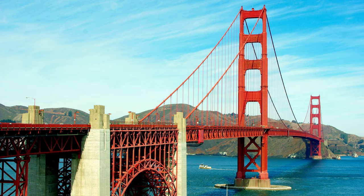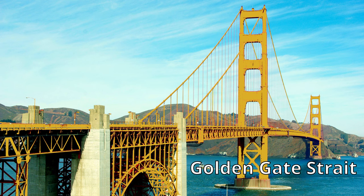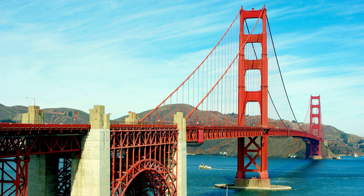So why is it called the Golden Gate Bridge? Was it ever painted gold? Well, the reason why it's called the Golden Gate Bridge is because the area it's in is called the Golden Gate Strait. The bridge itself has never been painted gold, but instead has always been painted orange.